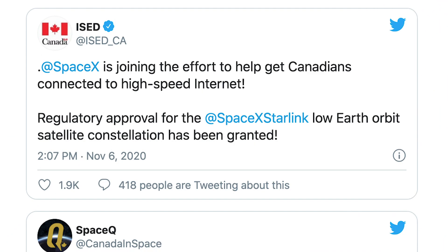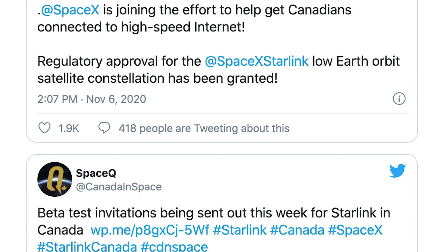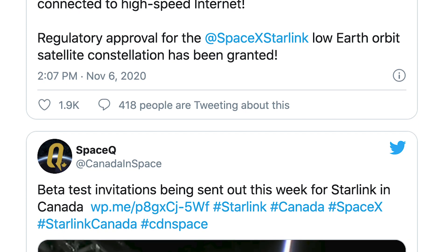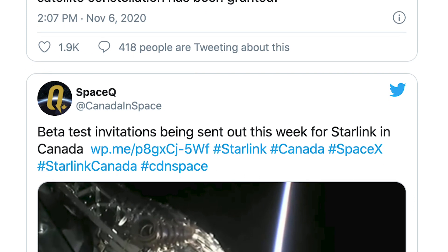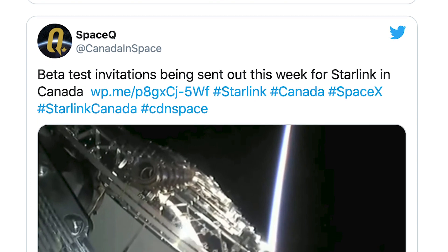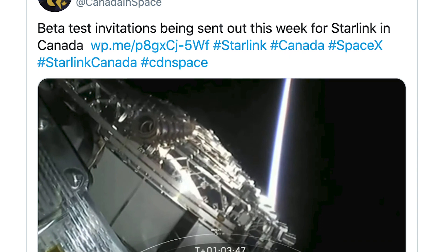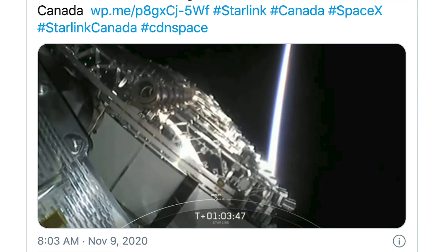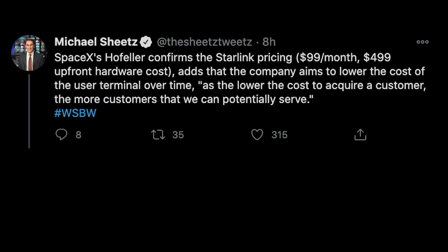In some Starlink news, we got the long-awaited confirmation that Starlink has been approved in Canada, and invites are expected to be received by some Canadians in the coming days and weeks. The IESD, or Innovation Science and Economic Development Canada, made this decision before some were expecting, possibly due to growing consumer interest shown by local petitions. However, there have not yet been any ground stations built in Canada, so the first users will need to be very close to the US-Canada border.